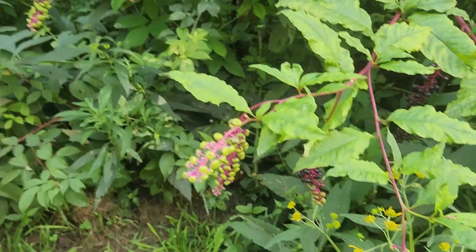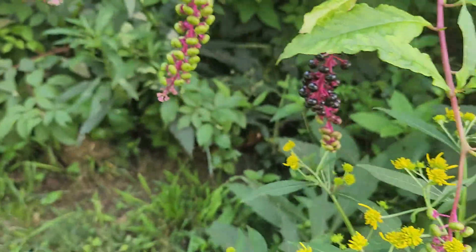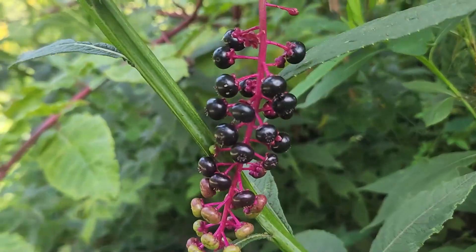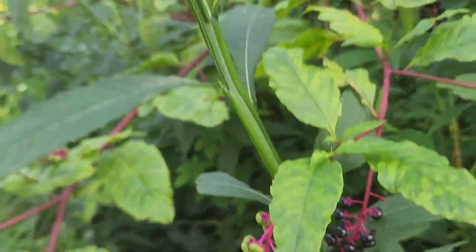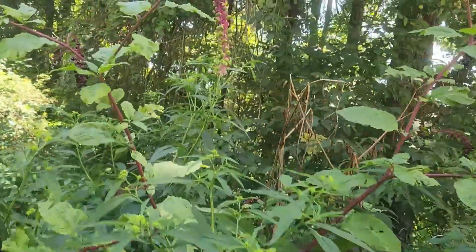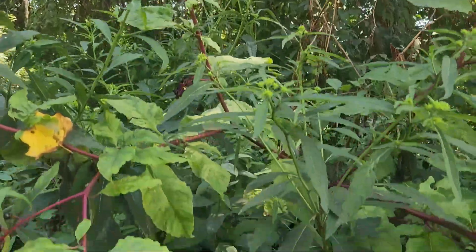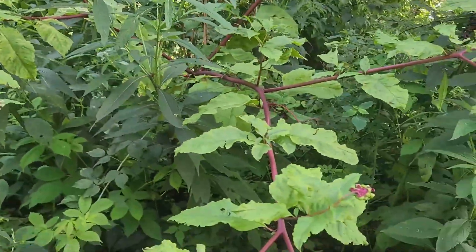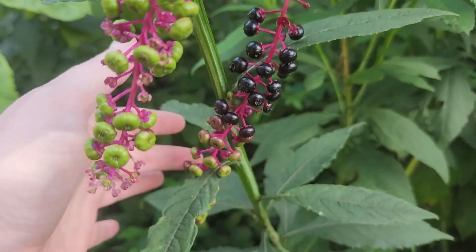I came over here to the shade for a few moments and came across a plant I wanted to show you. This right here is what it looks like before it turns colors, but then it will change to what looks like either a blueberry or a blackberry color. The entire plant is poisonous — it's called Pokeweed. So if you ever see one of these, please don't eat the fruit. It is poisonous from the leaves to the stems to the berries.